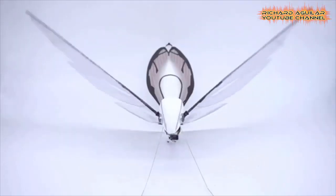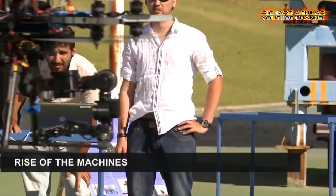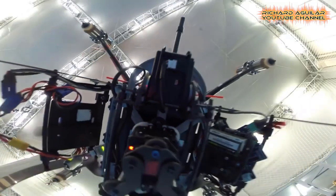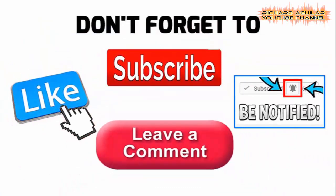These are the most unbelievable flying robots. Watch this. Hi everyone, how's it going? This is Arthur, and of course this is Richard Aguilar, and we are back again today to give you another wonderful video. Don't forget to subscribe and smash the bell icon to always be updated with our new videos. Today we are going to show you the most unbelievable and amazing flying robots you've never seen before.